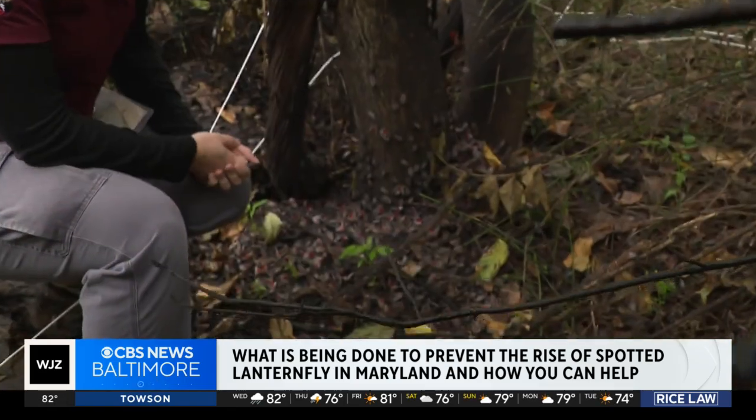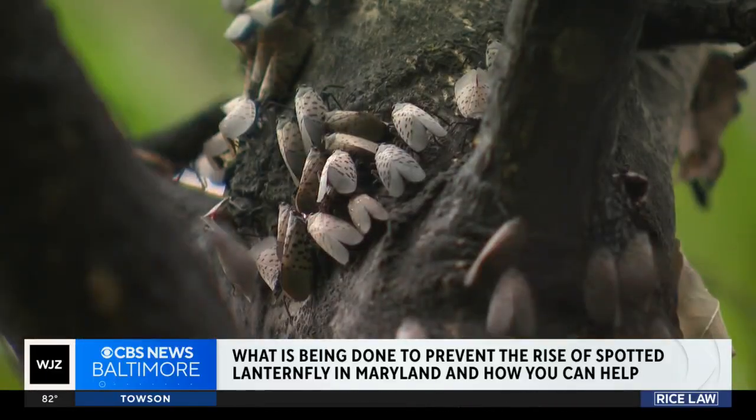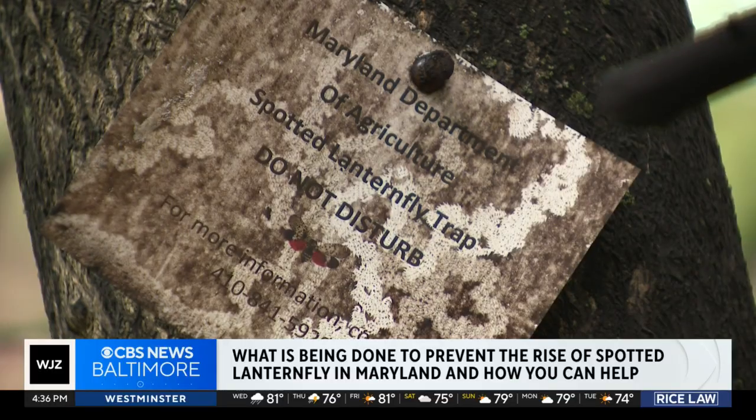We did conduct systemic treatment a few weeks ago, and obviously it is working. However, the systemic treatment lives inside the tree, and the department is very strict about using it. It's a really harsh chemical product that Maryland citizens cannot purchase.